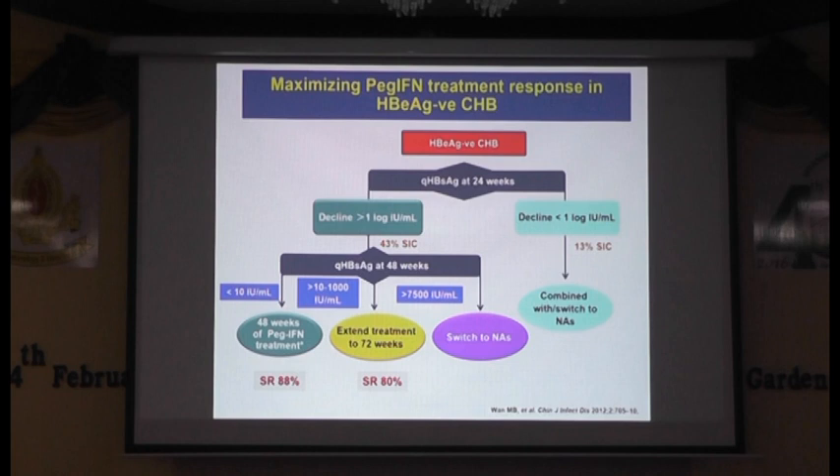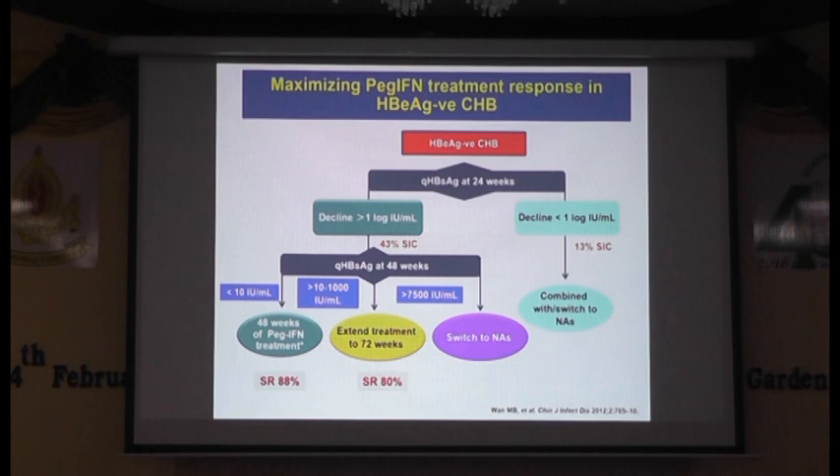Among HBeAg-negative patients, look at week 24 during interferon therapy. If there is less than one-log decline, you can combine or switch to another treatment strategy because sustained response will be less than 15%. But if the patient has more than one-log decline, you continue treatment and look again at HBsAg level at week 48. If it is less than 10, then you stop treatment at one year and expect 88% sustained response. Now I will move to another treatment strategy with antiviral agents — nucleoside, nucleotide analogs.